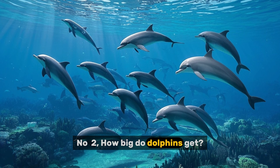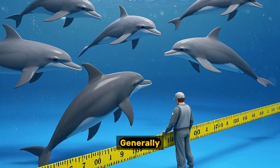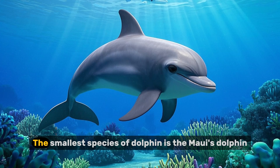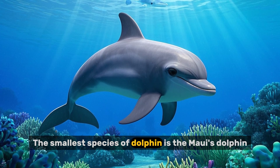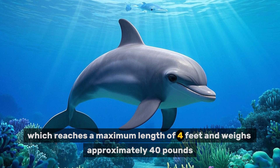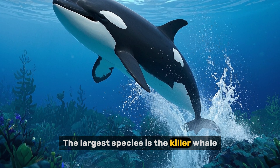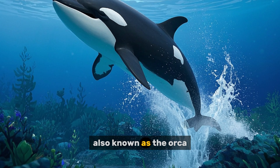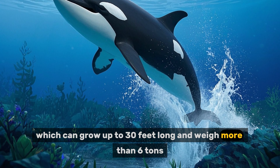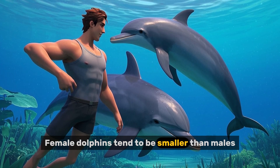Number two: how big do dolphins get? The size of a dolphin depends on its species. Generally, dolphins range between 5 and 30 feet in length. The smallest species of dolphin is the Maui's dolphin, which reaches a maximum length of 4 feet and weighs approximately 40 pounds. The largest species is the killer whale, also known as the orca, which can grow up to 30 feet long and weigh more than 6 tons. Female dolphins tend to be smaller than males.